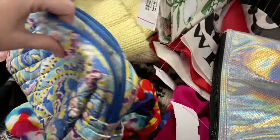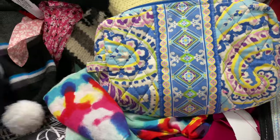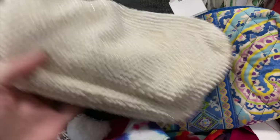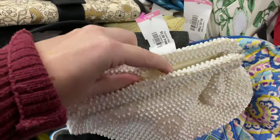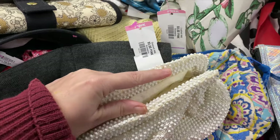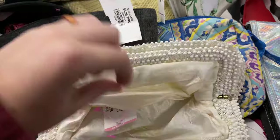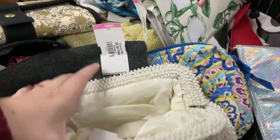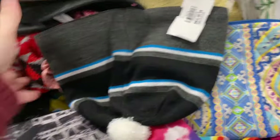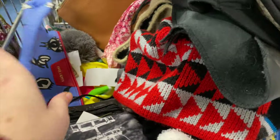Now this looks like a Vera Bradley one - yeah, it's Vera. Five dollars on that. That looks older, it has some age to it. It's a little dirty inside, a little stained. I don't know how easy that is to clean up, but it's a cute little clutch for somebody.